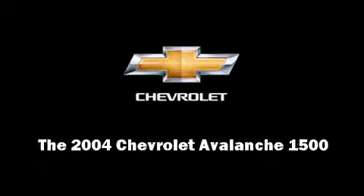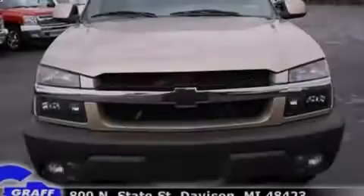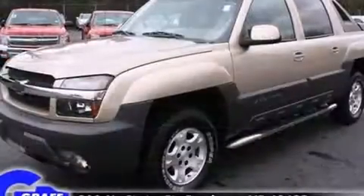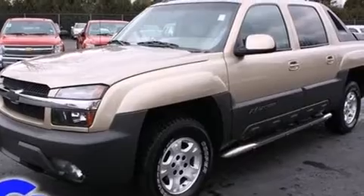Introducing the 2004 Chevrolet Avalanche 1500. It features four-wheel drive capabilities, a durable automatic transmission, and a powerful eight-cylinder engine.